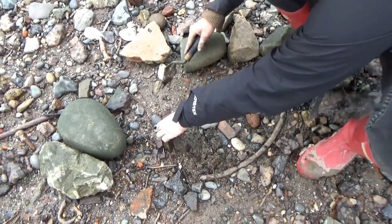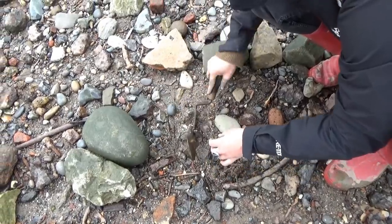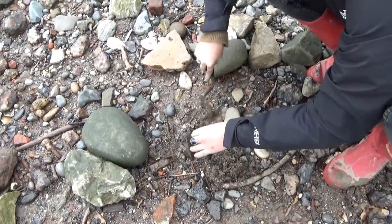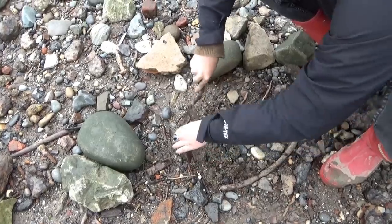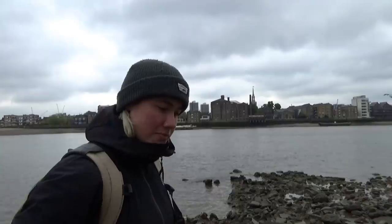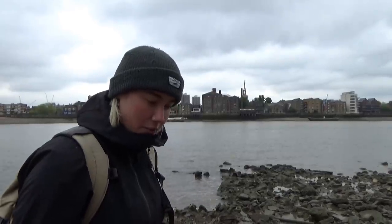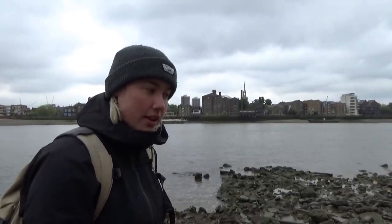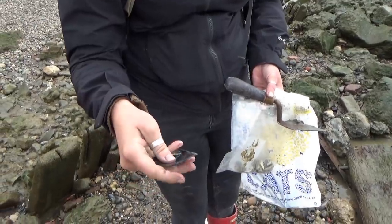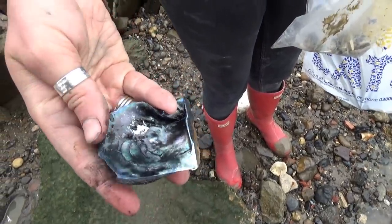Collecting kind of gives me — it's both freeing and it gives me an element of control. I've always seen beauty in things that were unwanted or discarded. It's just a kind of addictive sensation: when you find something you think is pretty and it stands out to you, you can touch it. And it's that tactility as well that I really love about mudlarking and collecting.